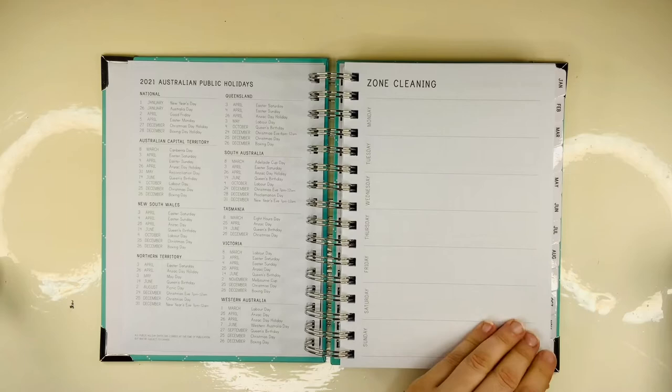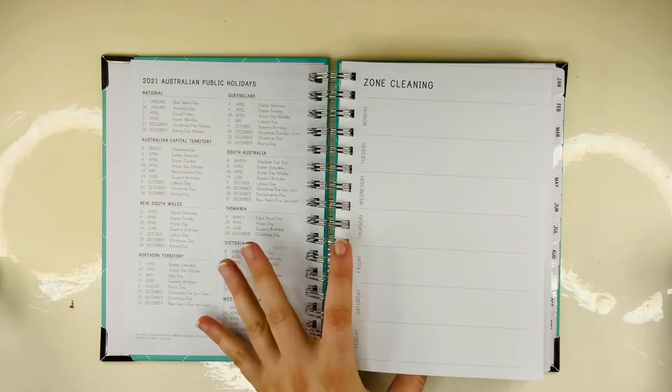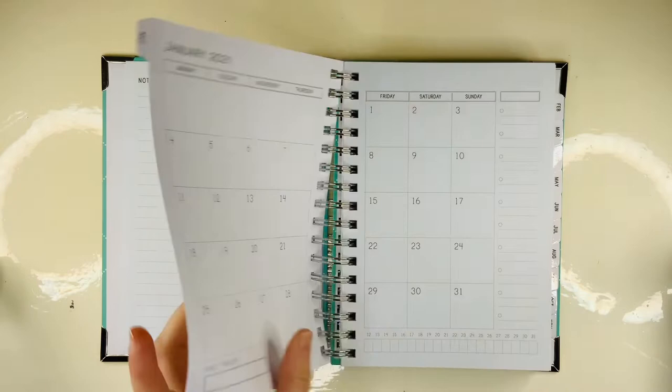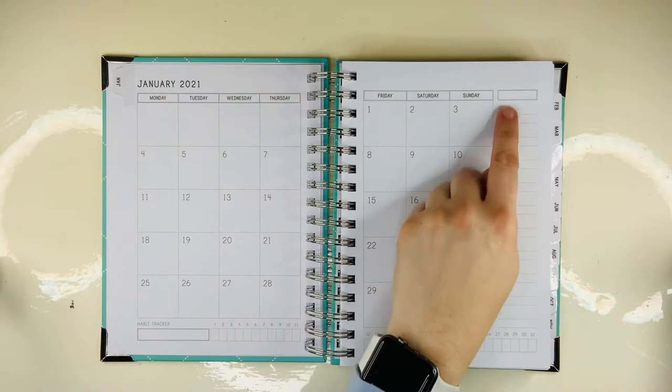And then there's zone cleaning — if you do that, but you could easily just change the top and use it for whatever you wanted to. And some Australian public holidays because she's an Australian one, so all of this is related to Oz. And then we've got goals for January — there are all different goals that you might have for the month.